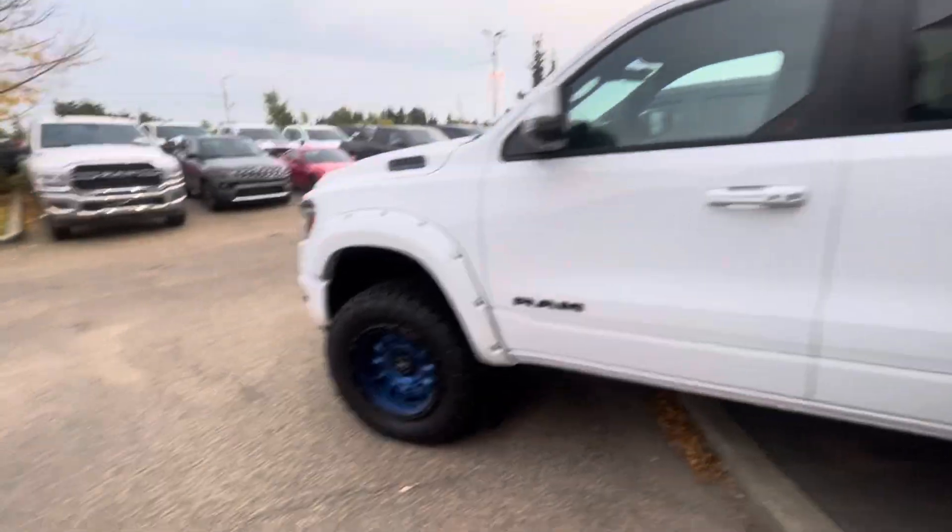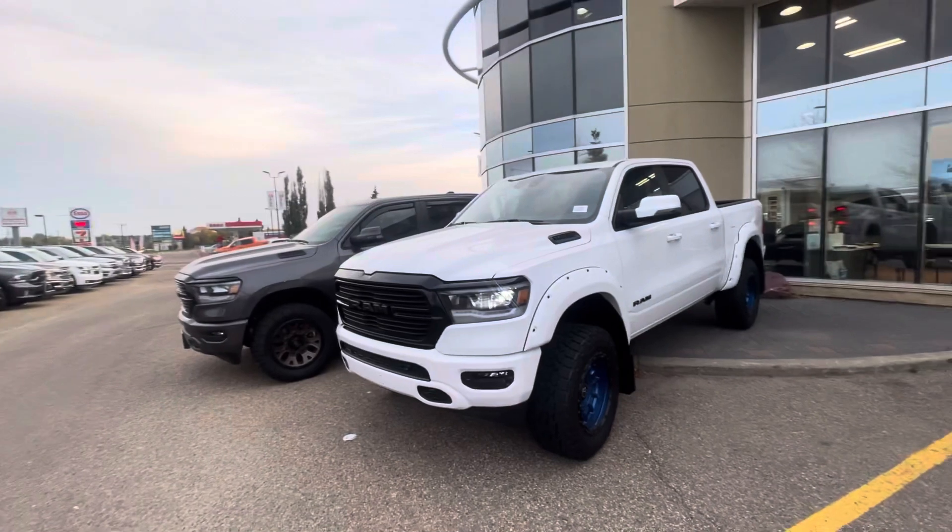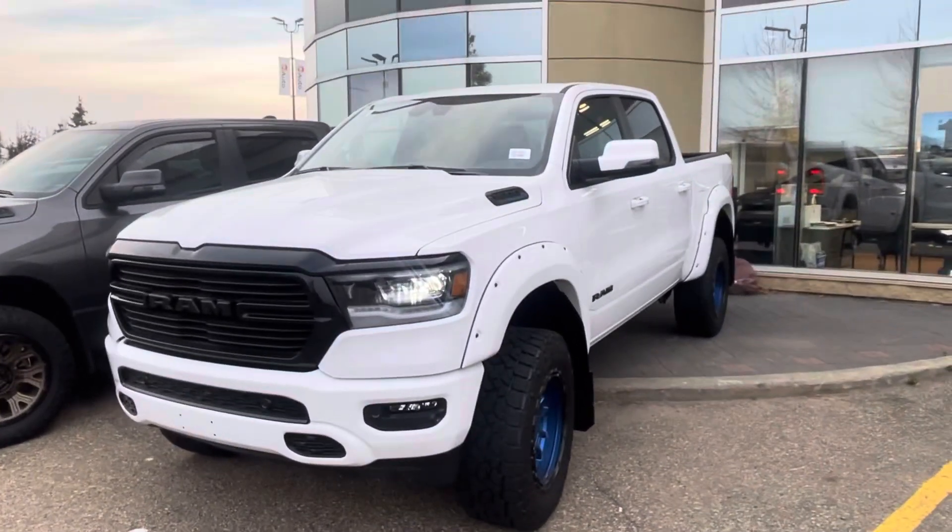Give me a shout. Let me know if there's anything at all I can do, especially when it comes to setting up a test drive. Give me a shout: 780-932-7597.